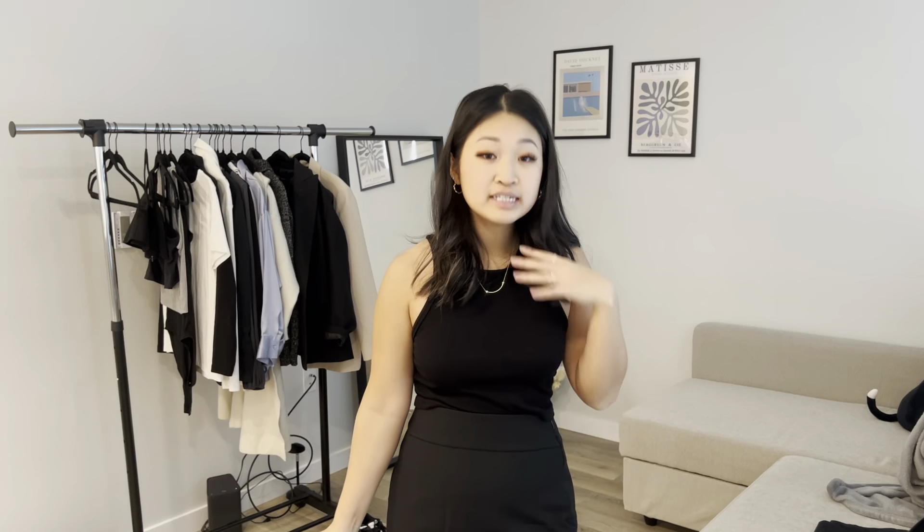For the first outfit it's gonna be a pencil skirt and tank top vibe. I'm gonna make it something you can also go out in after work — like for happy hour. I'm gonna style these knee-high boots with a blazer.